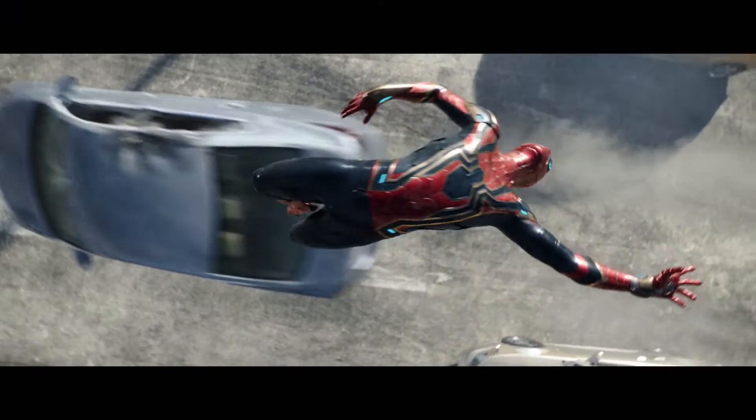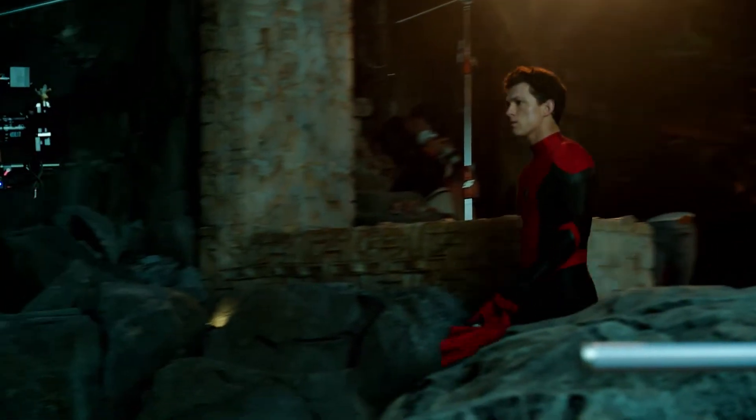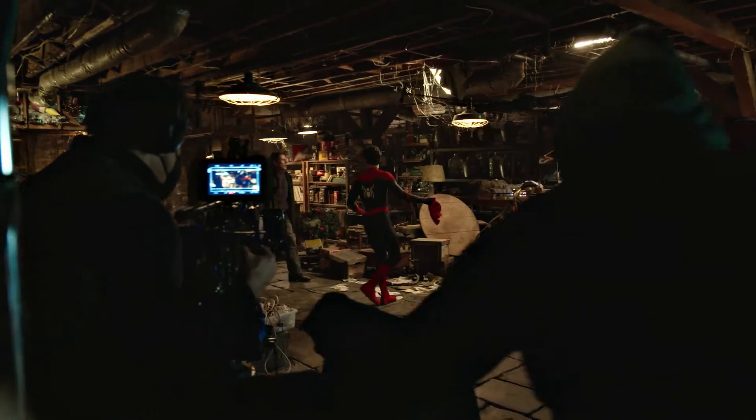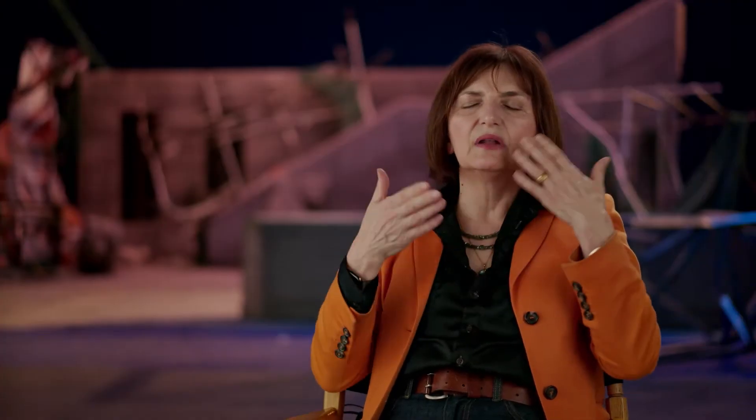We have a special costume when they are supposed to be without the mask — as we call it, a turtleneck costume. They are in a costume without the hood. All those hoods have a frame for the eyes to literally snap into them, and there are different kinds of eyes.